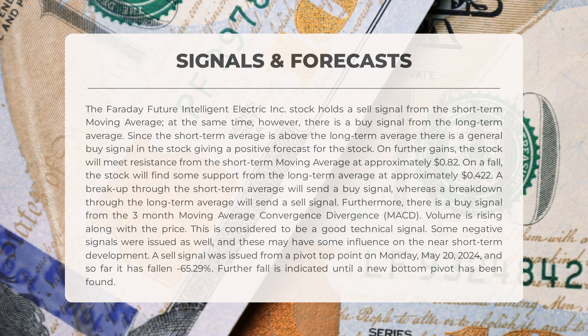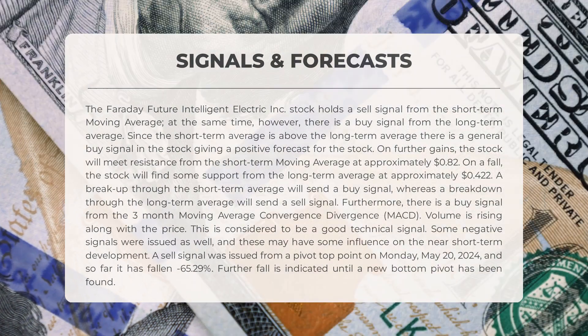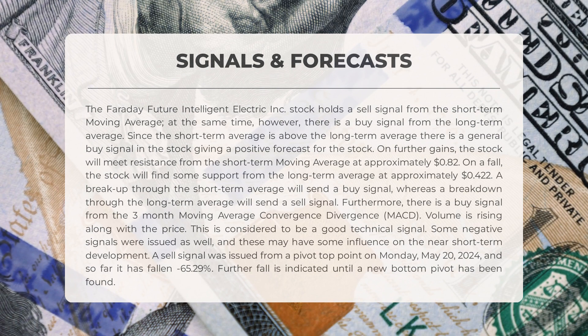Furthermore, there is a buy signal from the three-month moving average convergence divergence, MACD. Volume is rising along with the price, which is considered to be a good technical signal. Some negative signals were issued as well, and these may have some influence on the near short-term development.